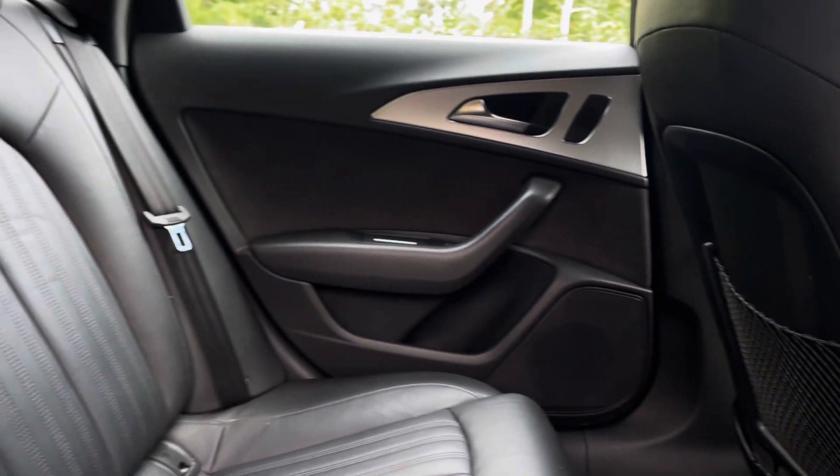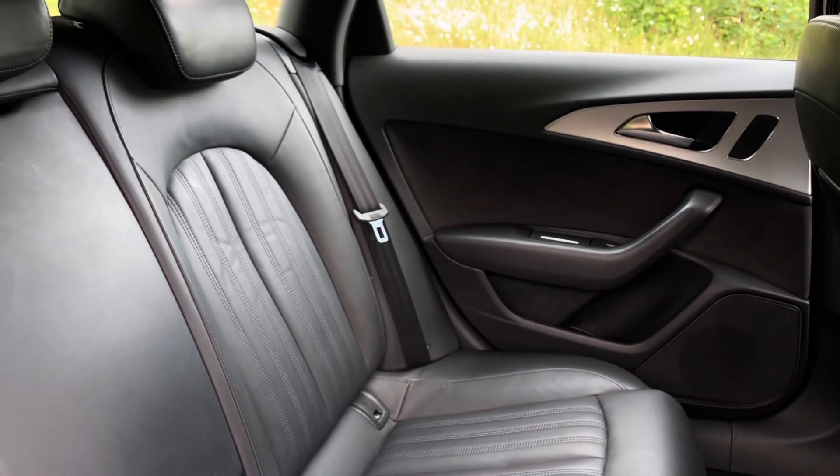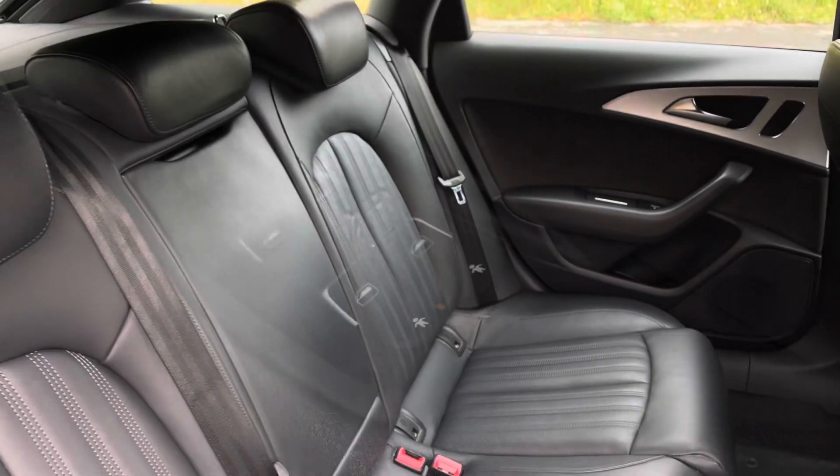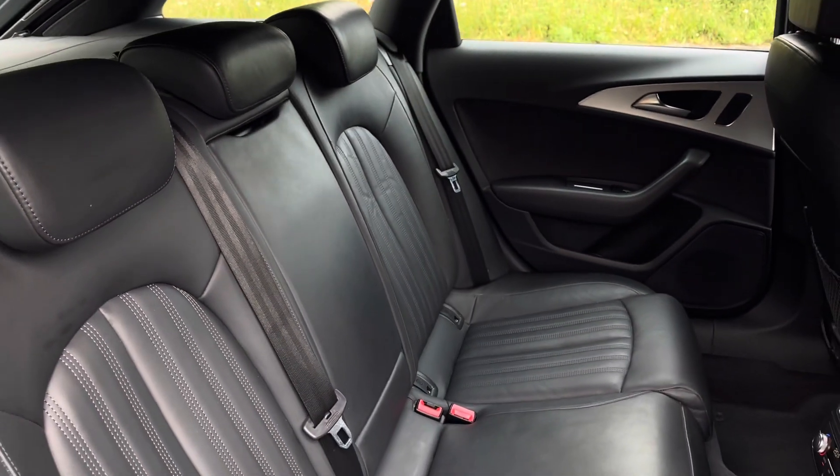In the second row there is an additional climate control system, as well as a three-seat 60/40 split-folding bench equipped with a driver-side electronically operated child lock system. The rear also holds an ISOFIX point and a centre fold-down armrest.